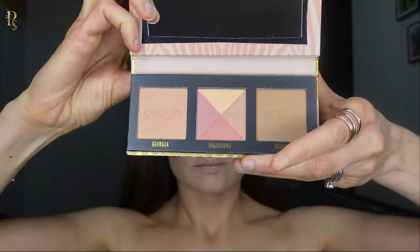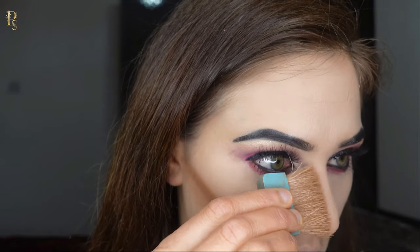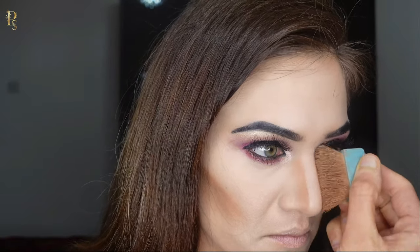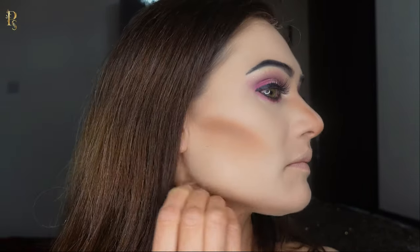To keep makeup in place and extend its longevity, I use translucent powder. Contouring creates an illusion of shades and lights on your face in order to enhance or hide some facial features and slim the face.